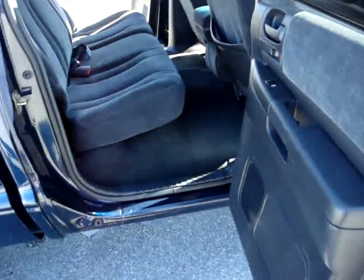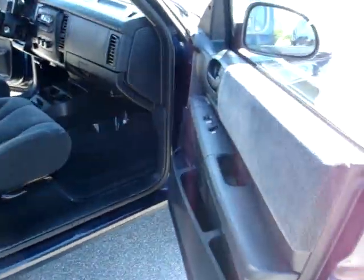Full-size double cab truck. Rare trucks to find these days, especially in this good of shape.